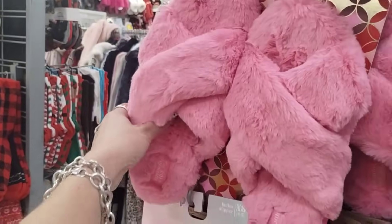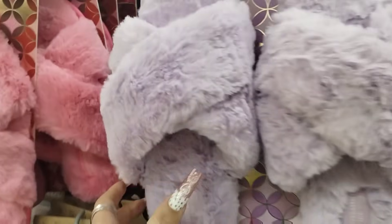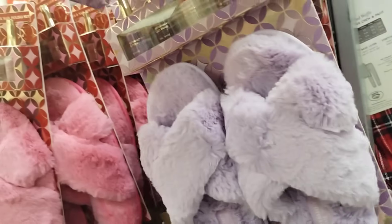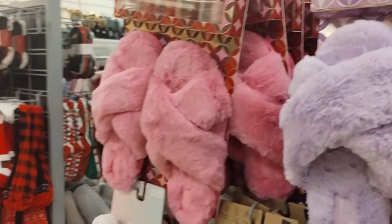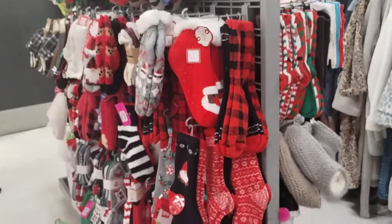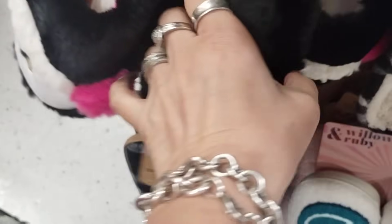These are cute gift sets. You get the nail polish and the slippers in pink or in lavender. This is going to be $16.99. I like the pink — the pink pops. They have the penguins. Those are adorable. Those should be fun.